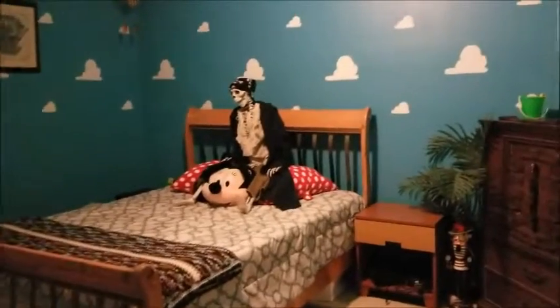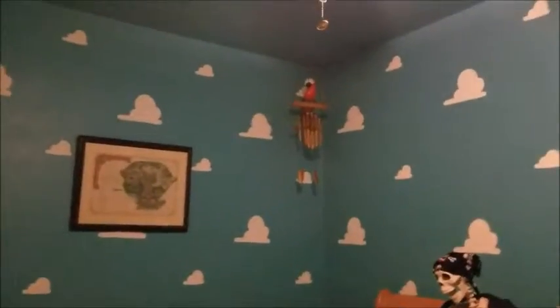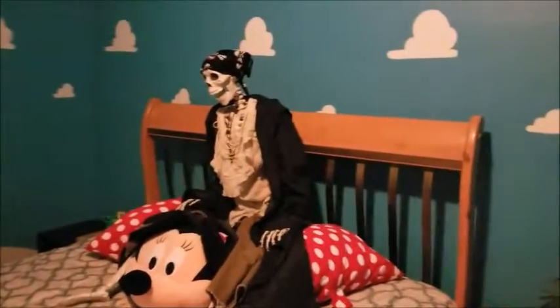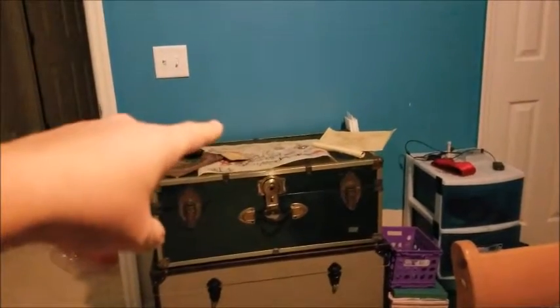Here is our guest bedroom. We showed you before it's themed to the pirate lair. We've got our parrot up here, and Smitty's on the bed in his pirate outfit. We moved some of the furniture around — this used to be over there. We have a new nightstand that fits the theme. The bed was originally against that wall, now it's on this wall which helps out a lot, and we moved the treasure chest over here. This is where the pirate ship goes.